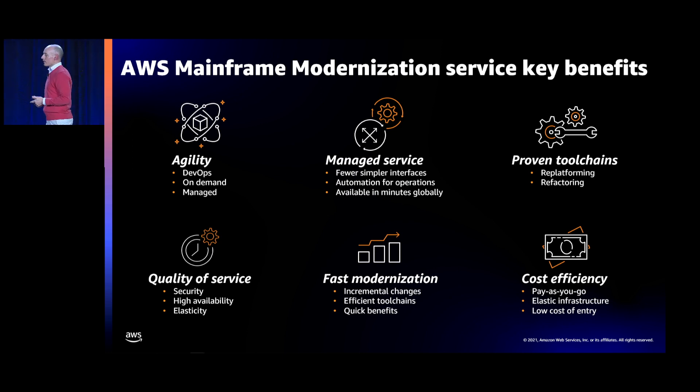I already talked about DevOps. Another aspect is on-demand resources — all resources for all stages are available on demand, meaning within a few minutes you can start instances of a developer, analyzer, or runtime environment and do that across multiple regions globally. The managed service itself brings a lot of automation so you don't have to deal with the heavy lifting of operating and managing the environment. We provide automation and infrastructure resources to simplify the management of such environments.